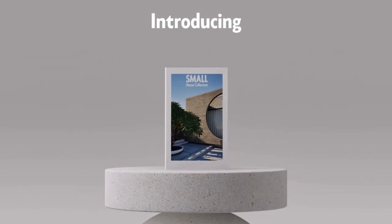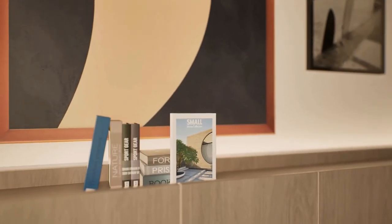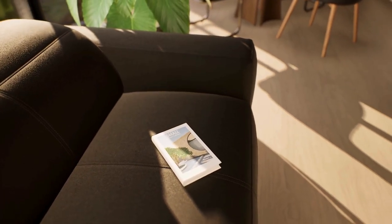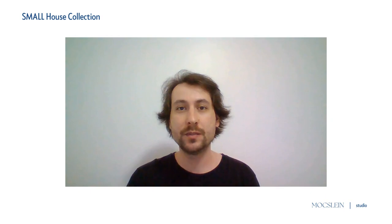And with that in mind, I've come up with this: the Small House Collection. It's a compilation of works developed through the years that I've been making these small house design videos. It's an ebook, a catalog, whatever you want to call it, that contains 12 selected designs — and this is the most important part — bundled with the 3D models.